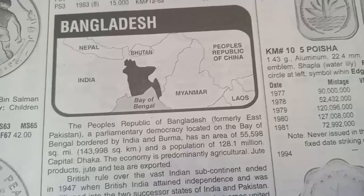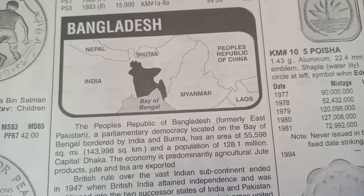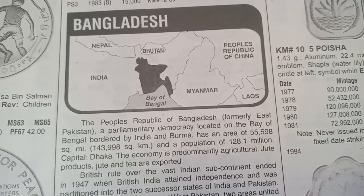Let's start today's video. Friends, I will not take any guarantee that the prices shown are absolutely correct.